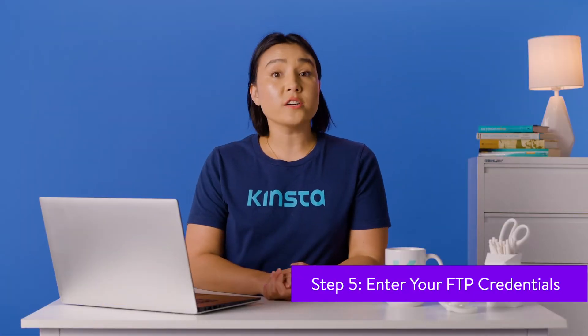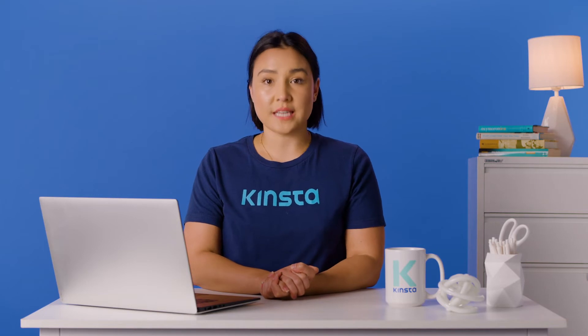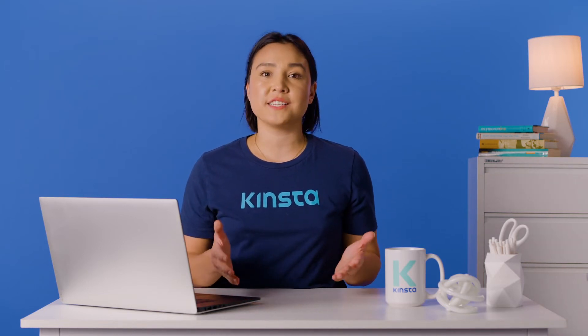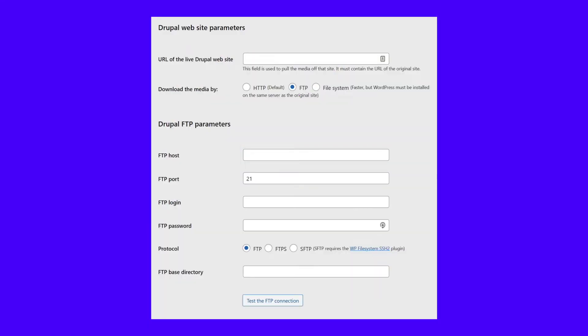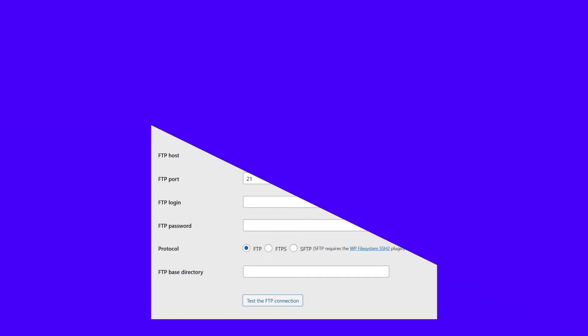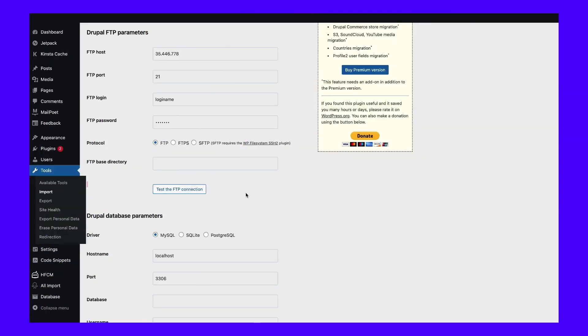Next, WordPress will ask for your Drupal site's URL. You'll also need to choose how the plugin will download media files from your Drupal site. The default option uses simple HTTP downloads. However, we recommend the FTP option if you're dealing with a large website with a broad library of content. You'll need to enter the FTP credentials that you use to access your Drupal website. If you're not sure what these credentials are, you should be able to access them through your web hosting control panel. Make sure that you're using the credentials for your Drupal site and not the ones for WordPress. After you enter the credentials, you can click on the button that says Test the FTP Connection. If the credentials work, you'll see a success message. If you see an error message instead, there may be a problem with the credentials or the specified protocol.